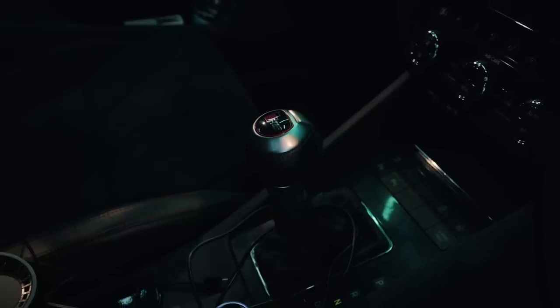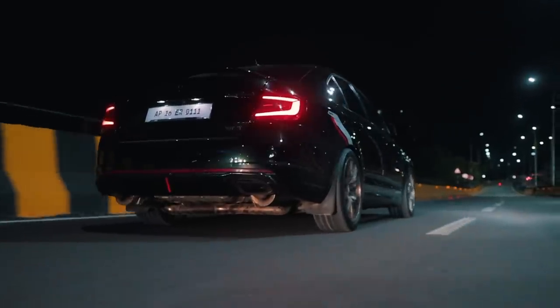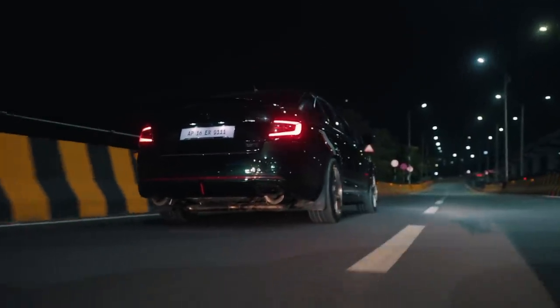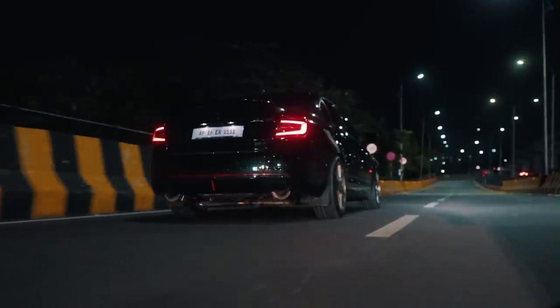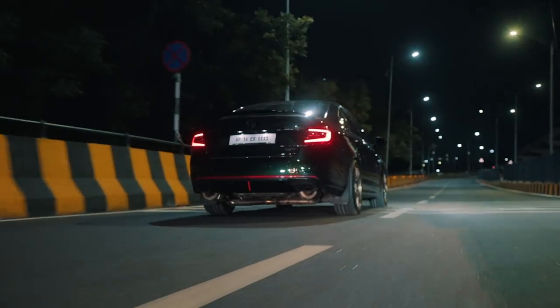It has no problems with the gearbox either because the gearbox is from an RS3 — it's a DQ500 transmission. No DQ381, none of that nonsense — directly an RS3 transmission, so you don't have to worry about anything going wrong with the gearbox. This is one of the fastest cars I've ever driven. I have driven an M8 in the past, and I don't know why, but this thing just feels a little bit faster than that. It is completely insane how fast Venom Performance and Czech Engines have been able to make this car, and once you get into the boost range and near the red line, it is a completely different car.